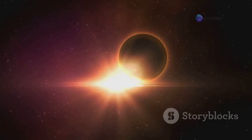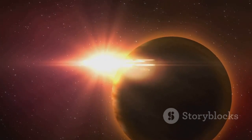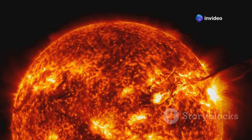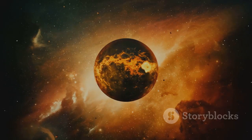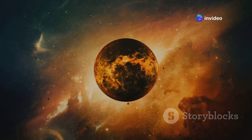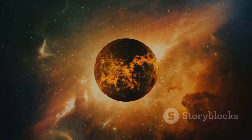However, Proxima B faces another challenge — the intense radiation from its parent star. Its proximity to Proxima Centauri means the planet is bombarded with high levels of stellar radiation. Proxima Centauri, being a red dwarf, is known for its powerful flares, which can be hundreds of times more intense than those from our Sun. These flares can have dramatic effects on the planet's atmosphere and surface conditions, stripping away a planet's atmosphere and bathing its surface in harmful radiation. This constant bombardment could make it difficult for life to survive on the surface, but subsurface environments might still offer refuge.